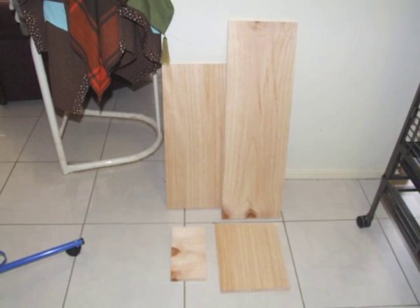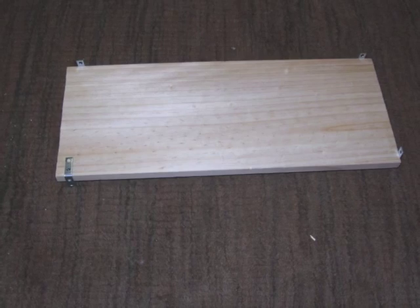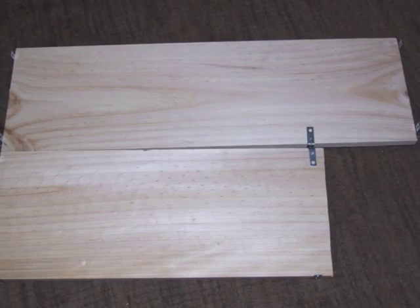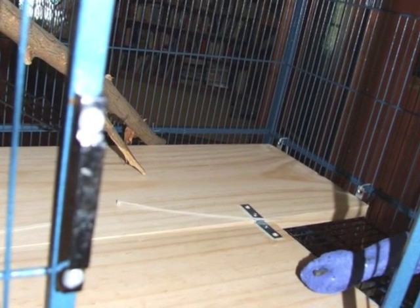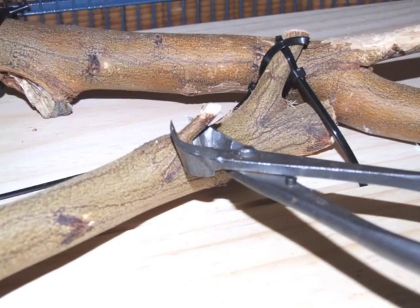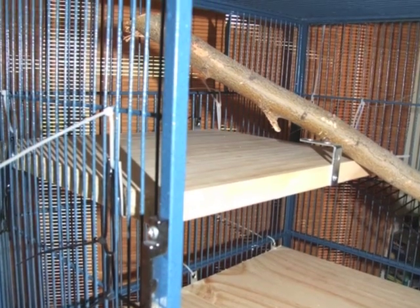I used raw untreated pine to create the platforms initially, with some basic angled brackets that I screwed in with stainless steel screws. I cut them to the size of the cage and left a gap in the front right-hand corner where he usually slept, because I knew that was where he'd be most likely to poo, so I placed a grill under the perch in that area. I used branch cutters to cut off any sharp parts of branches and put it all together so that the perches would sit on top of the platforms.